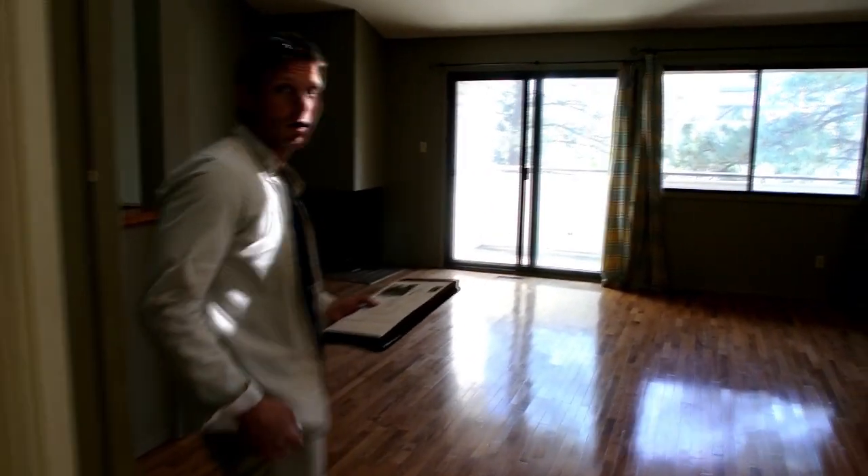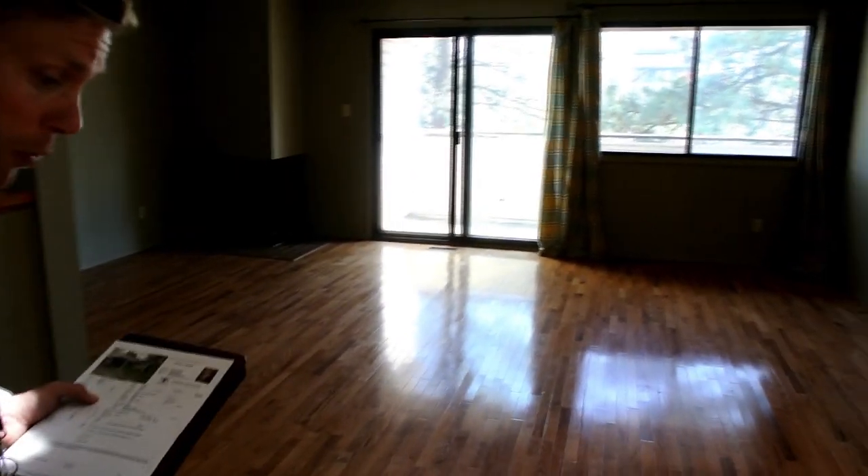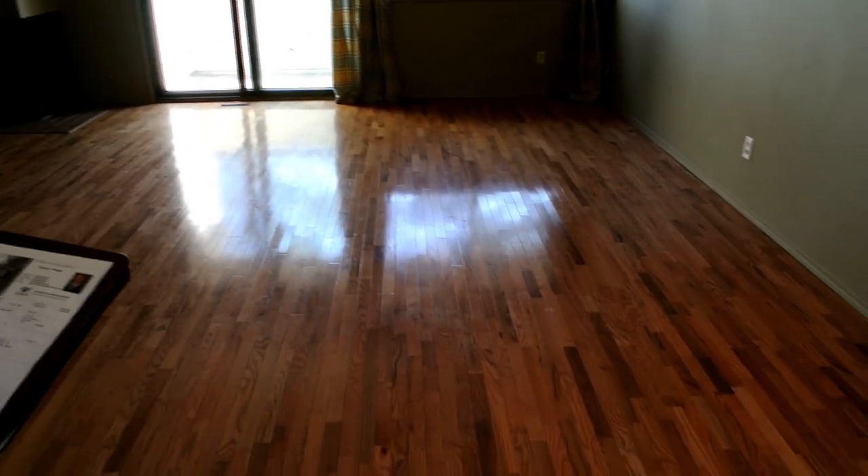Another really nice feature of this house is it's got really, really nice rich hardwood floors and vaulted ceilings, which you don't typically find — a very, very good feature.